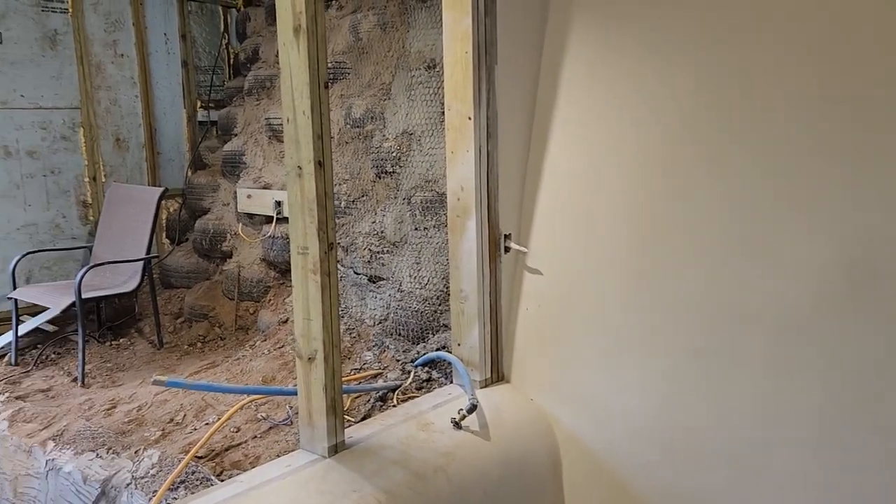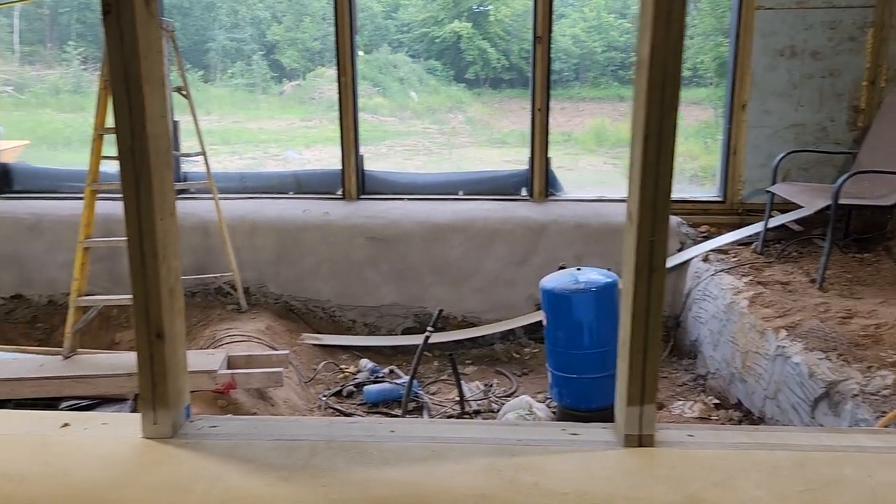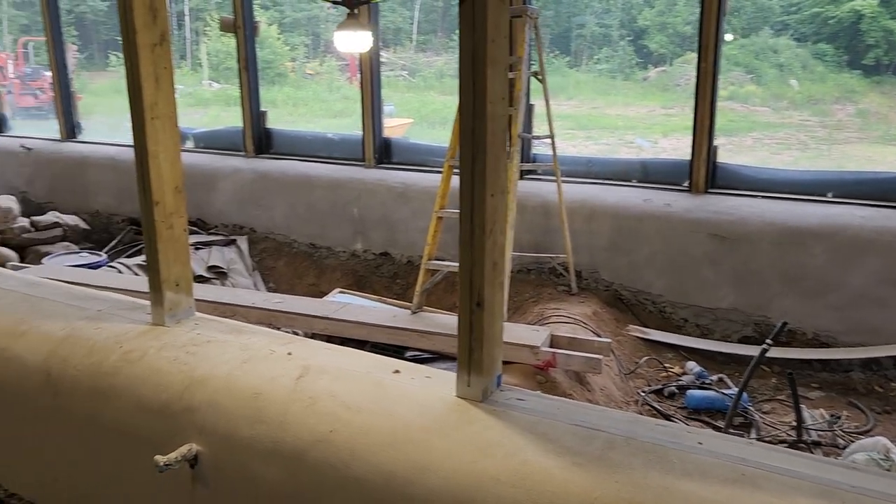What's going on guys? Chad here, just giving a quick update. The crew from New Mexico came in for about a month and a half. They left late April and plastered this whole thing.